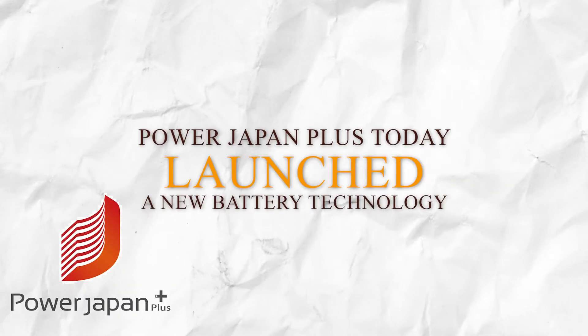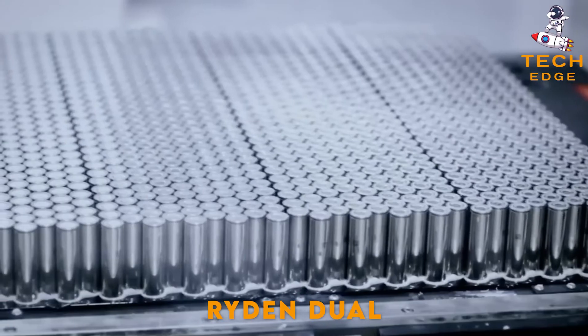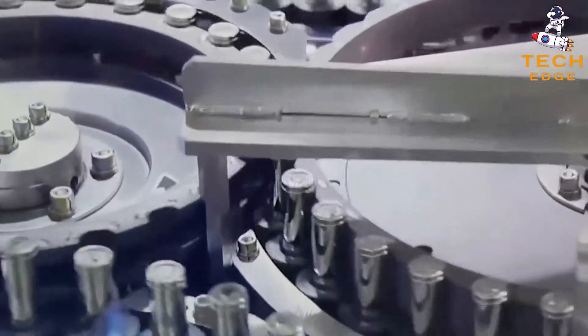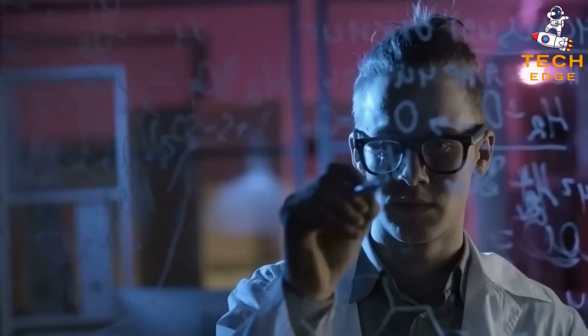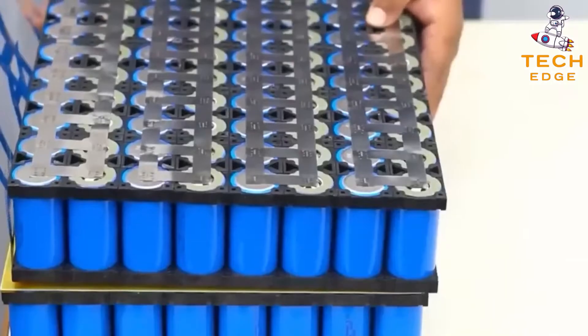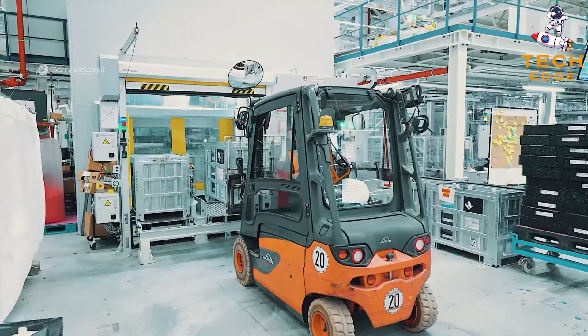Power Japan Plus today launched a new battery technology, the Raiden Dual Carbon Battery. This battery offers energy density comparable to a lithium-ion battery, but over a longer functional lifetime with improved safety and cradle-to-cradle sustainability. The Raiden battery makes use of unique chemistry, with both the anode and the cathode made of carbon.